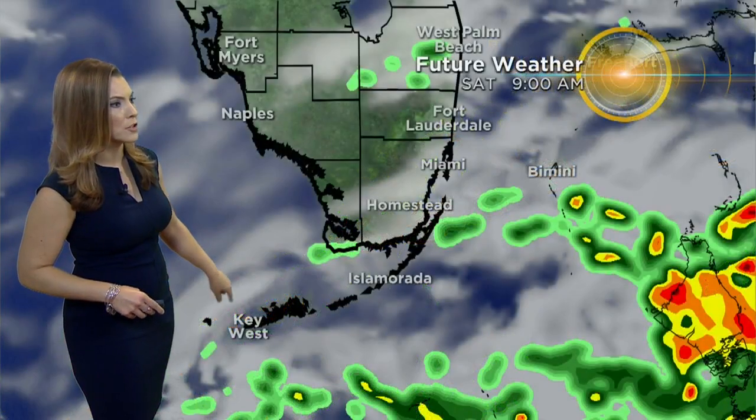Close up in Key West — that shower is just clipping you, so you probably have just some one or two drizzles, but the heavier rain is staying offshore.